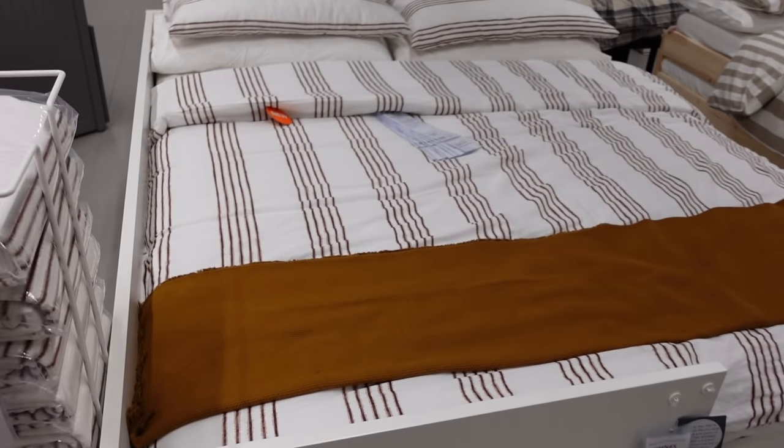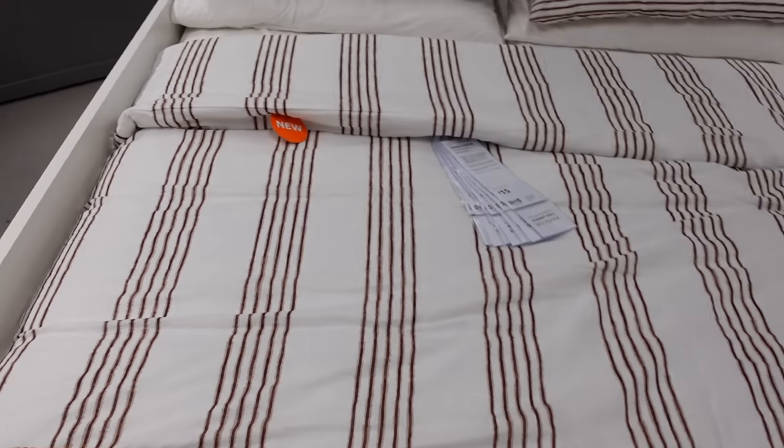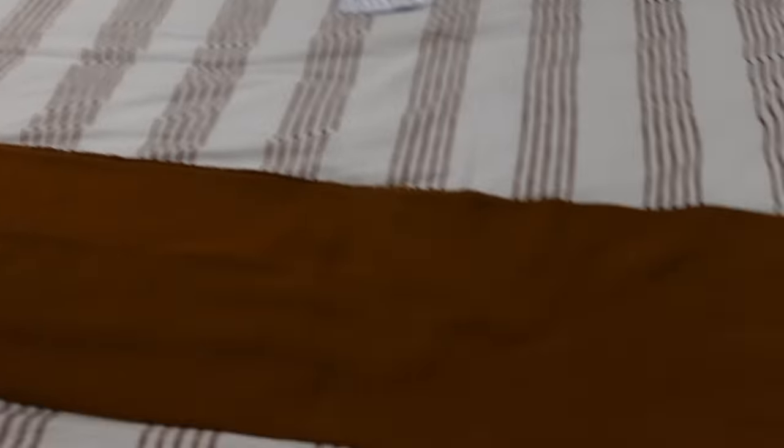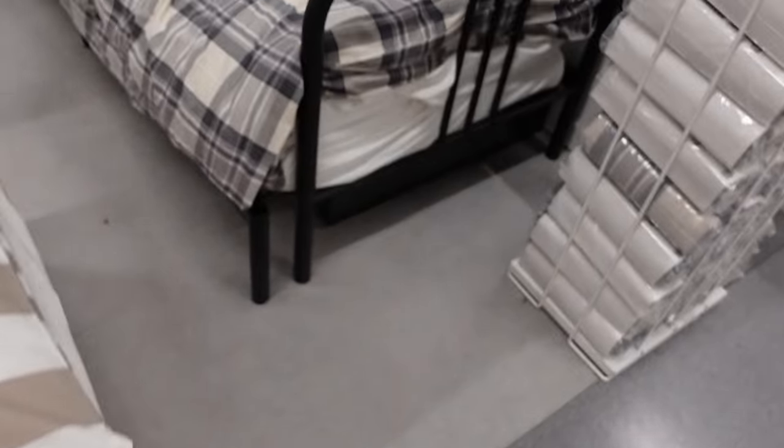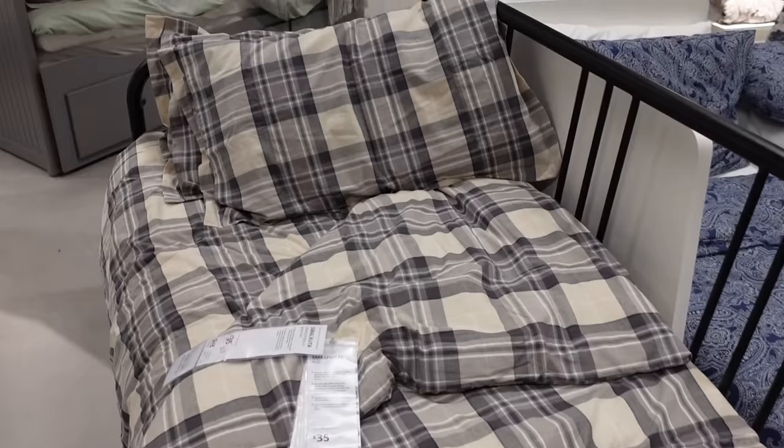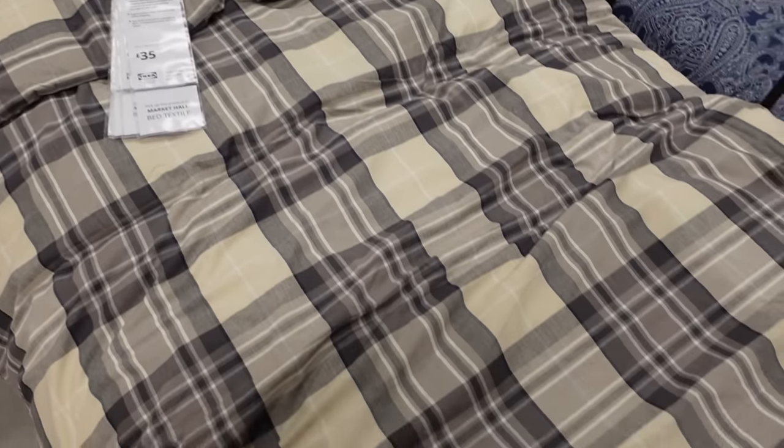I like switching the bedding up for autumn. This is new in as well — £15. That's cute, and I like that they put the little throw on the end. We've got a striped one similar to this in Vinnie's room. And that's quite autumnal as well with the checks. I love that.